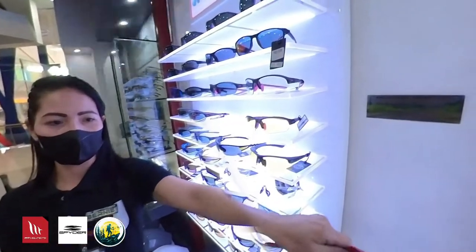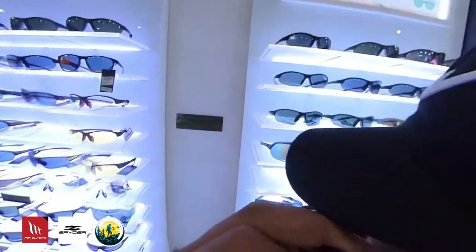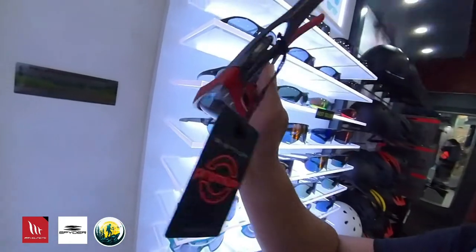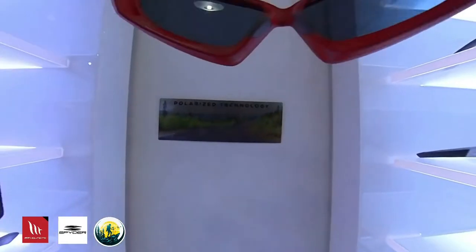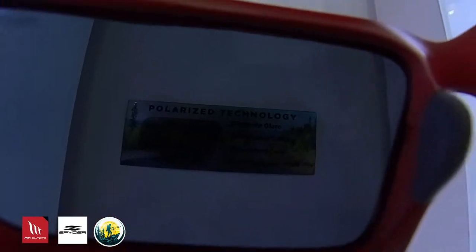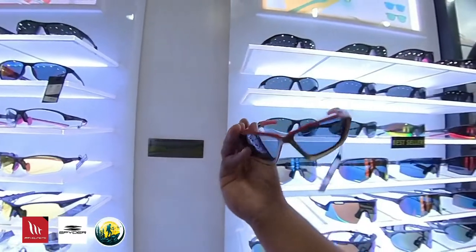Ito yung example sa Polarize. Otayin mo to — hindi yun sa Polarize, sorry. So, ito yung comparison ko. Ayan, ito yung Polarize mga kaibigan. Titingnan natin — wala kayong makikita dyan. Tapos, try natin para makikita mo yung tester natin. Ayan po. Kung makikita niyo po, may mga nakasulat mga kaibigan — Polarize.